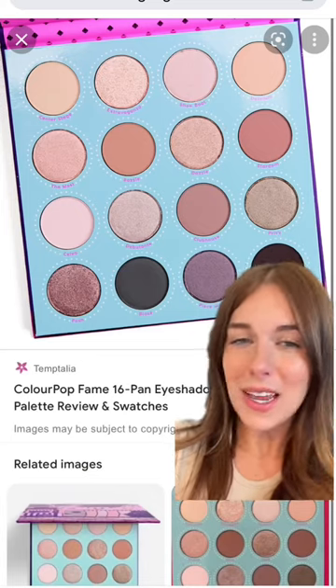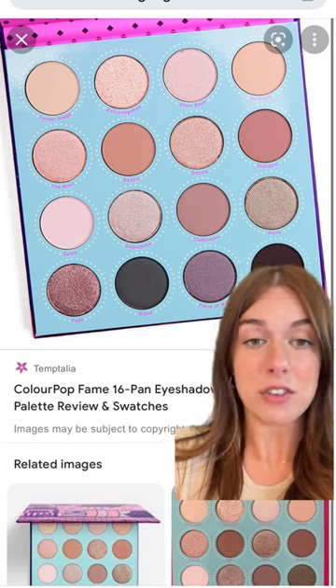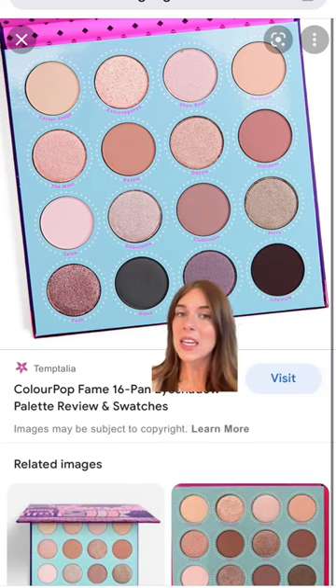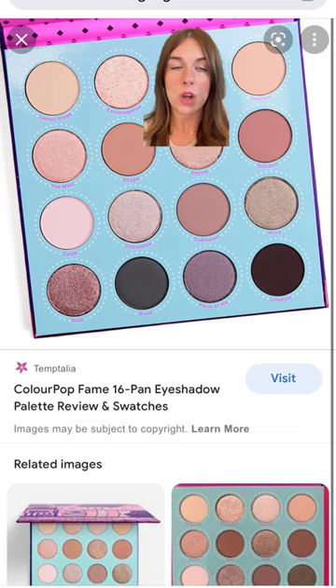This is part two of beauty products that should have never been discontinued. It's hard to say when ColourPop is going to discontinue something because they come out with something new every single day. This is the Fame palette and it is my favorite palette that ColourPop has ever made, and it still is to this day. The gold shade in Extravaganza is one of the most beautiful pressed glitters I have ever seen.